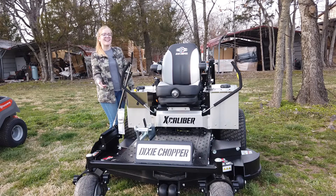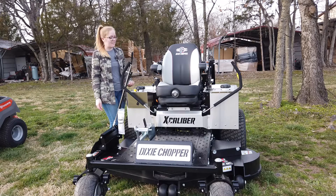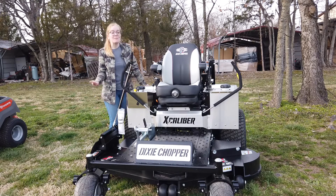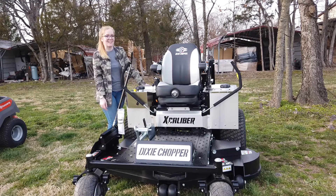We're here at SLE Equipment in Antioch, Tennessee. Our phone number is 615-641-7720. Today we're going to be looking at the Dixie Chopper Excalibur with a 66-inch cutting deck.